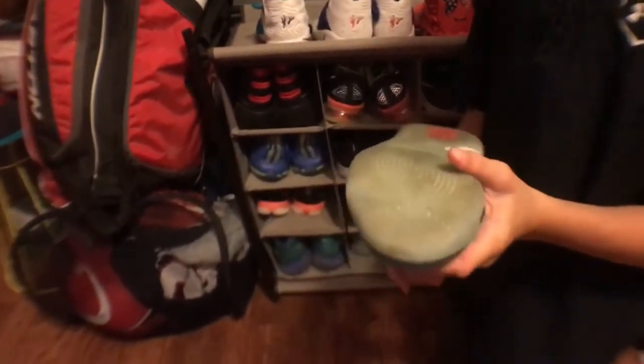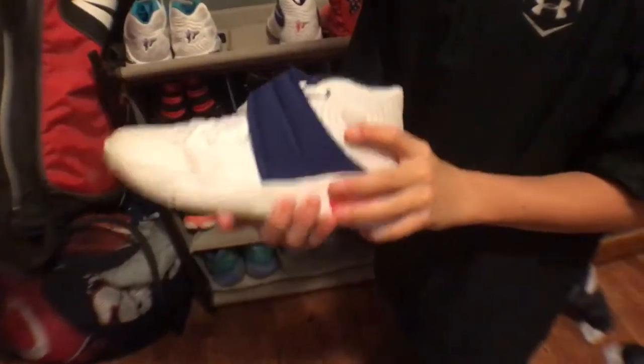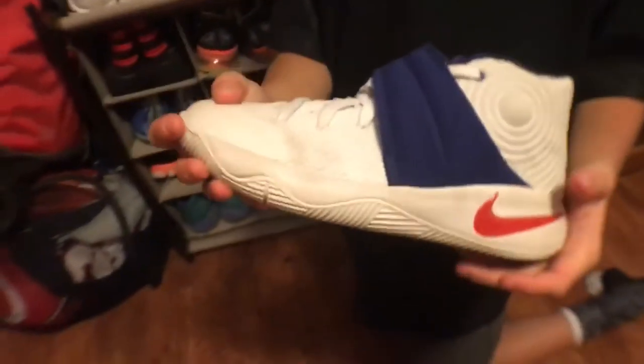I'm gonna start with the top row and work my way to the bottom. So these are my first shoes, they're Kyrie 2s. They're good shoes — I used them for basketball a little bit and I really like the color scheme. The next pair are Kyrie 2s again, but these are my basketball shoes that I still use. These are pretty good shoes too.